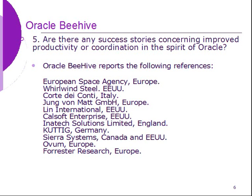Are there any success stories concerning productivity or coordination in the spirit of Oracle? Oracle Beehive reports the following references: European Space Agency (Europe), White Wind Steel (United States), Corte dei Conti (Italy), Jung von Mat (Europe), Link International (United States), Kelsoft Enterprise (United States), Inattached Solutions Limited (England), Kutich (Germany), Sierra Systems (Canada and United States).